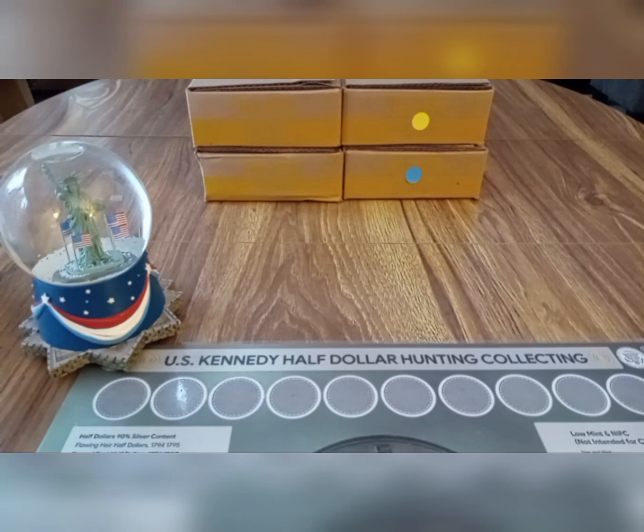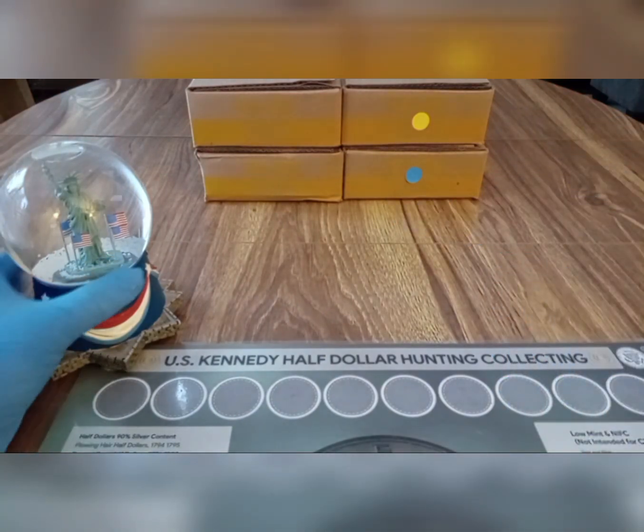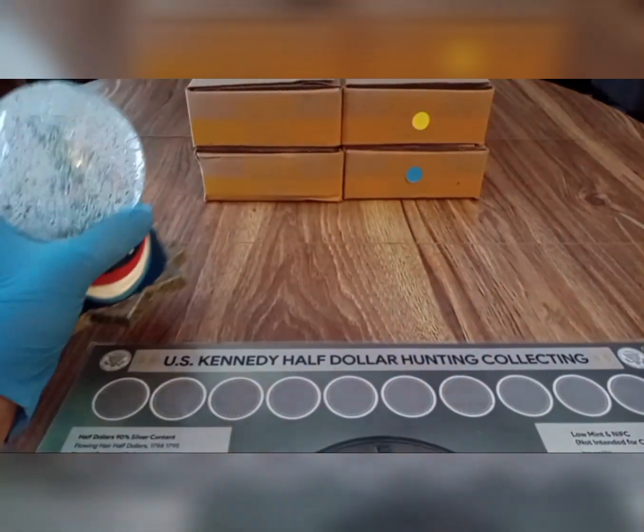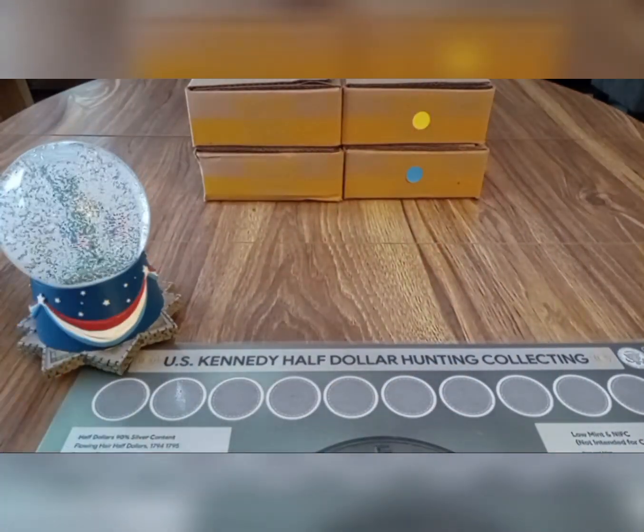Hey YouTube, what's going on? This is Liberty Coins coming at you on Thursday, February 23rd, 2023. Silver stacking — silver half-dollar box finds. We're looking for silver half-dollars, silver proofs, and unique coins. We have a nice four-box hunt for you. We'll start with the top right-hand box and work our way over. As always, let's shake up that Liberty globe for some good luck today and try to find some silver. Box one coming up!